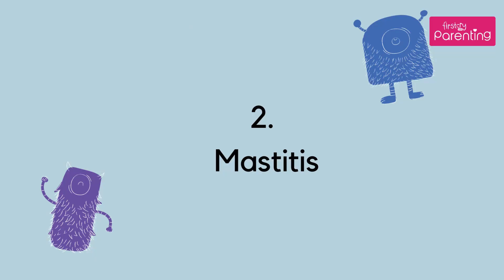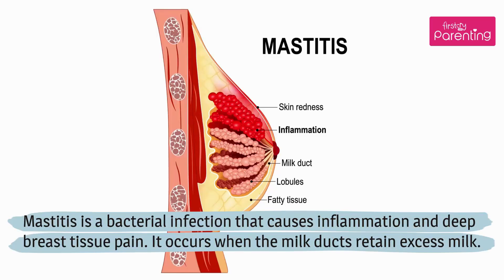Number 2: Mastitis. Mastitis is a bacterial infection that causes inflammation and deep breast tissue pain. It occurs when the milk ducts retain excess milk.